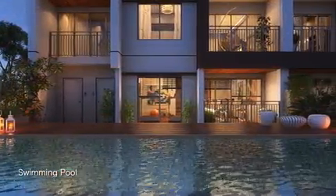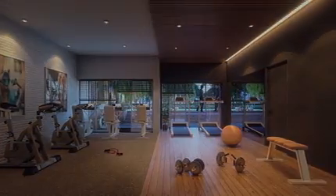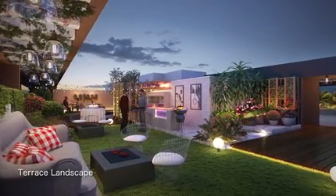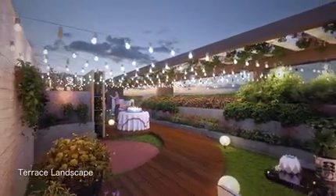Take a refreshing dip in the swimming pool or visit the gym — the choices are abundant. The Terrace Lounge provides a great opportunity to relish lazy weekends with friends or celebrate special occasions with family.